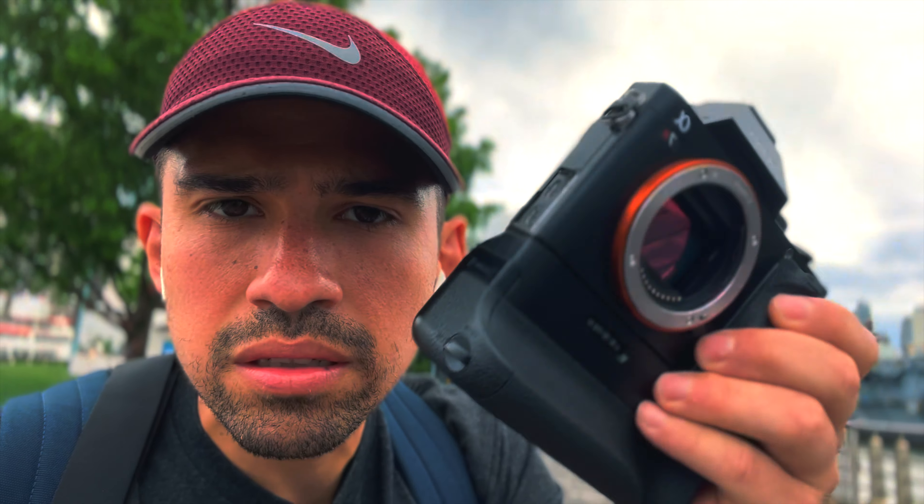The number one reason for me is that it's extremely lightweight. It's such a small camera, and the ergonomics — compared to the a7r IV which is much bulkier — this camera is so light. Look how small it is. It feels like a toy. That's number one.